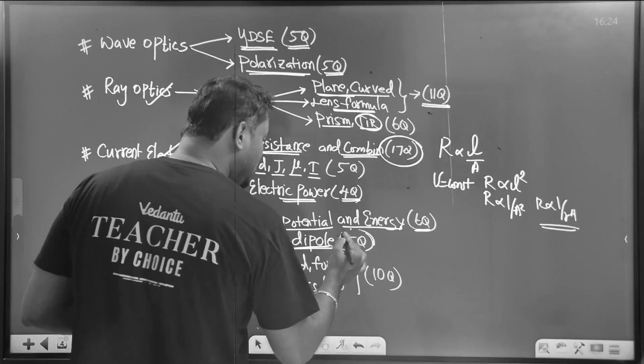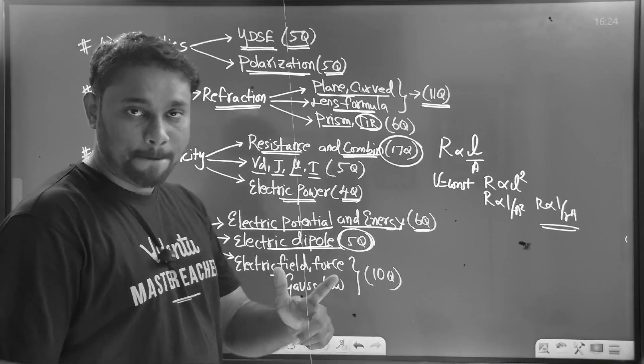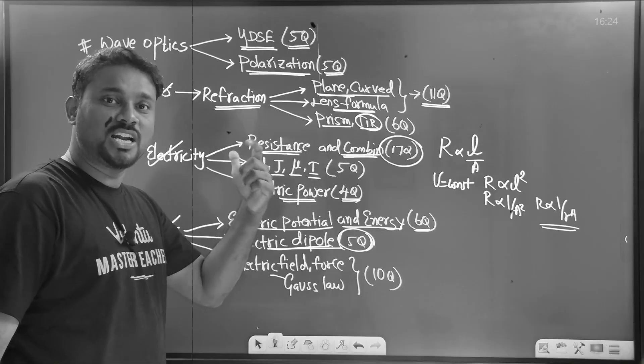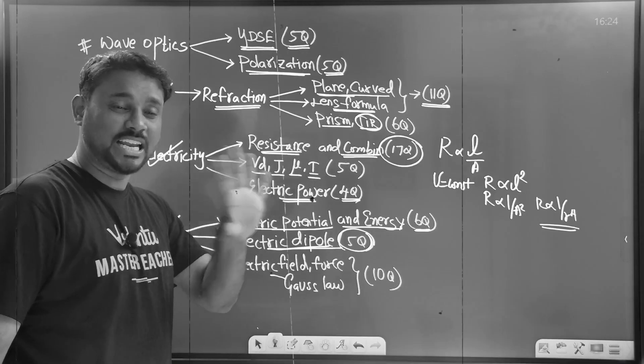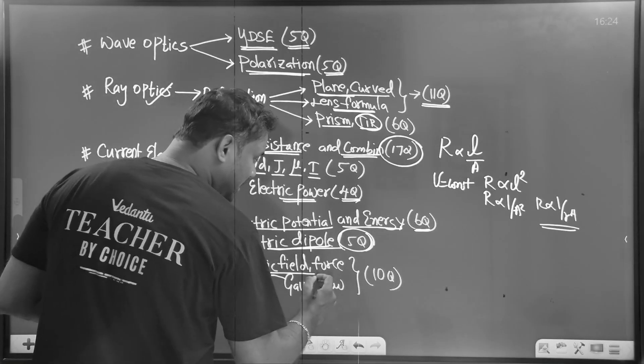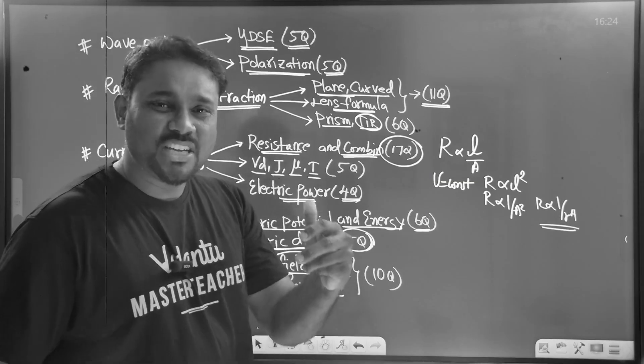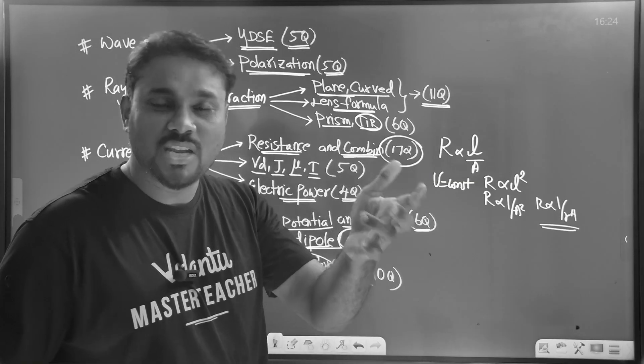Electric dipole — five questions. We will concentrate on a lot of problems. Electric field and electric force are very important. Once I know a force, we can call it field.